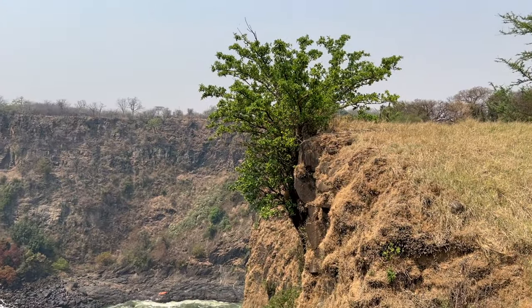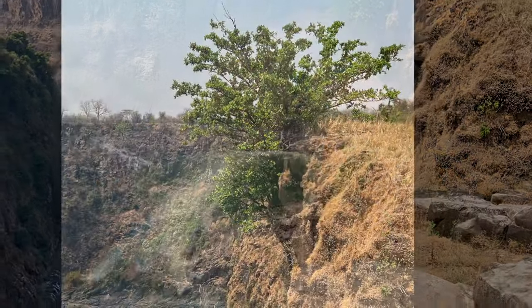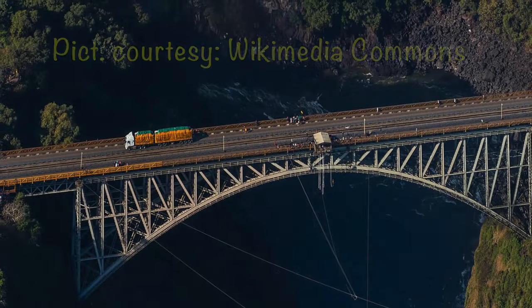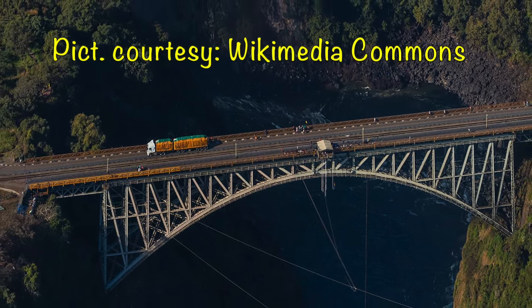Don't miss the lone tree that stands at the edge of the cliff. Trees grow in the most unexpected places. At viewpoint number 16, you get to see the railway bridge that links the two countries, Zimbabwe and Zambia.